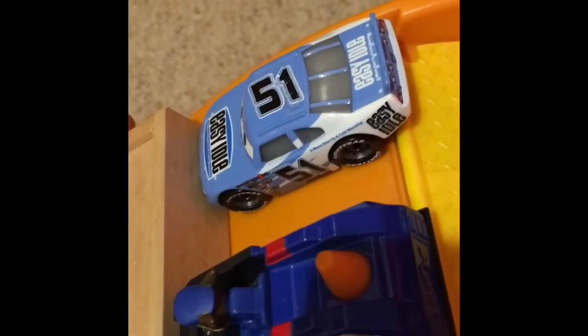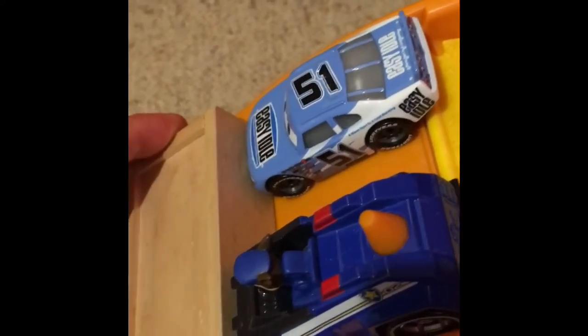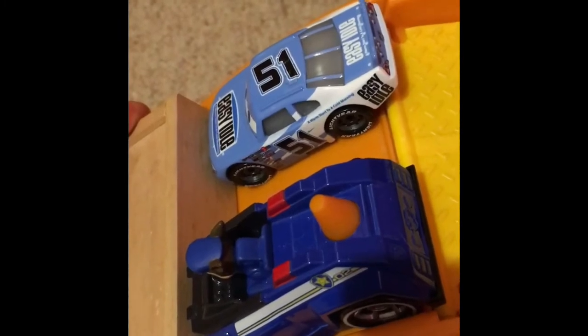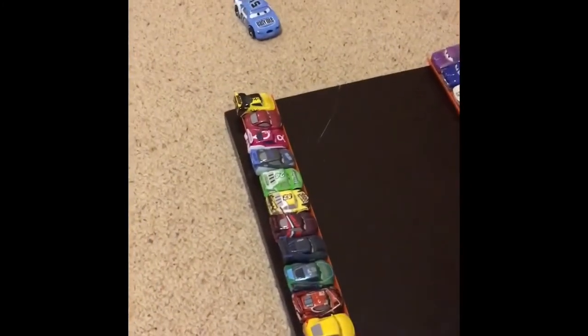With the first race done and Murray Clutchbone moving on, let's see how well the Piston Cup racers do against the pups. Will Chase pull away with the win, or will Ruby come out on top? Let's find out in 3, 2, 1, GO! Ruby backing it across the line just like Murray.